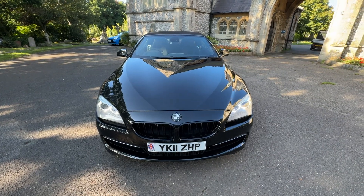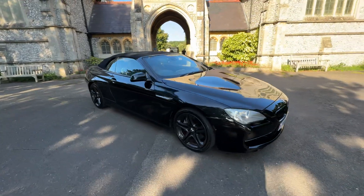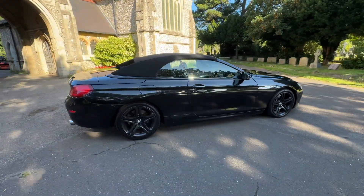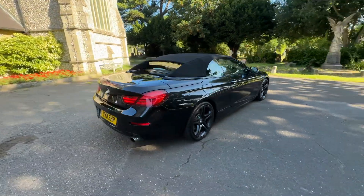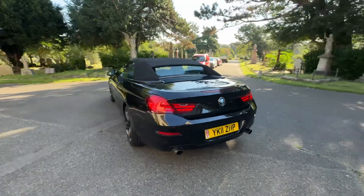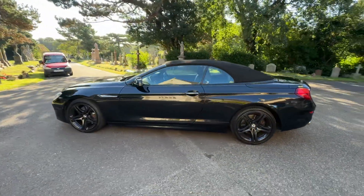Here we have an absolutely gorgeous example of a 2011 BMW 6 Series 630i SE Steptronic. It's a petrol automatic, 3 litre engine doing only 57,000 miles — incredibly low mileage for 2011, finishing in metallic black with a black soft top convertible option.